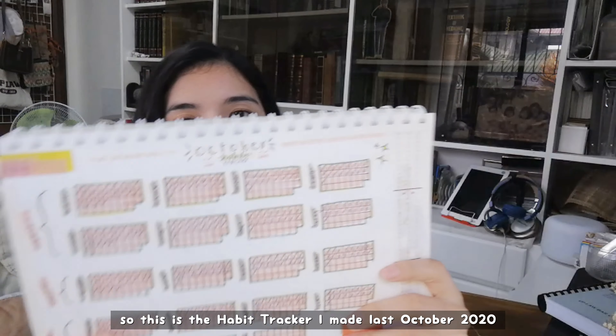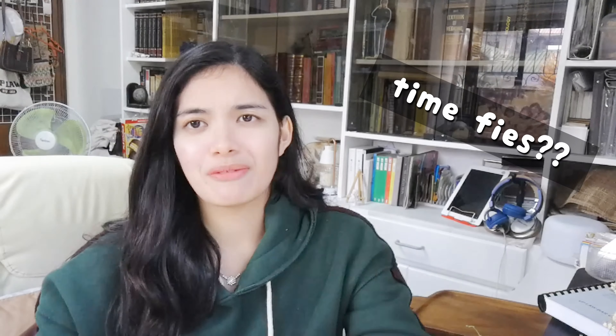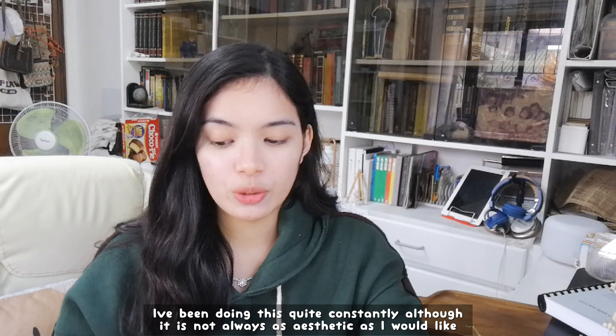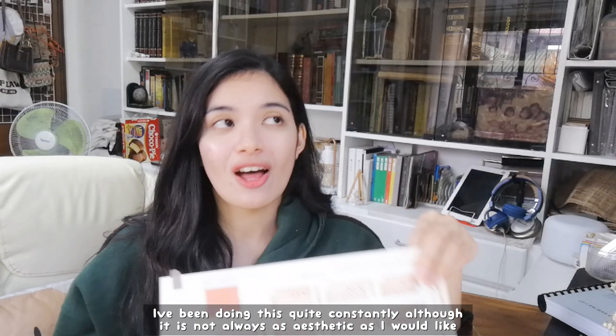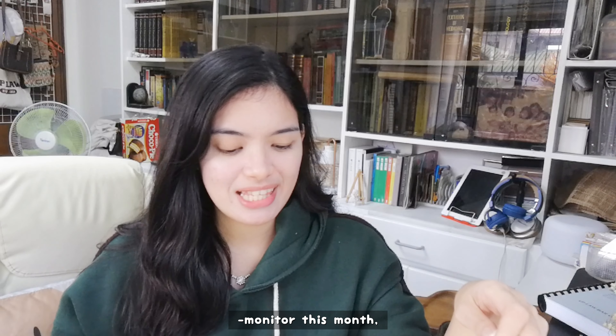So this was the habit tracker last October. Time flies so fast. I've actually been doing this quite constantly, although it's not always as aesthetic as I would like, but that is okay. I have a lot of habits that I need to track and monitor this month.